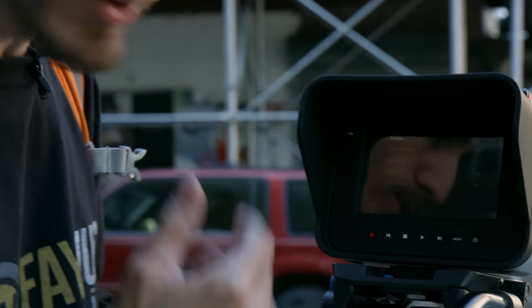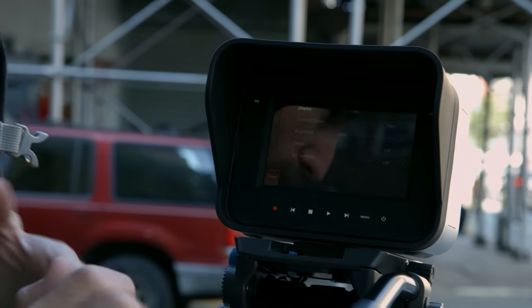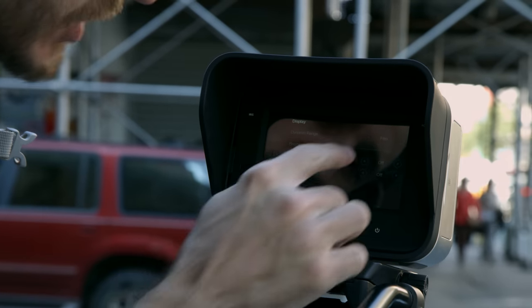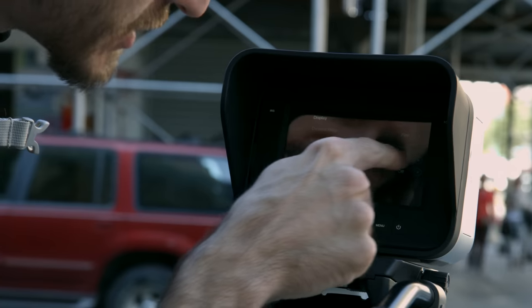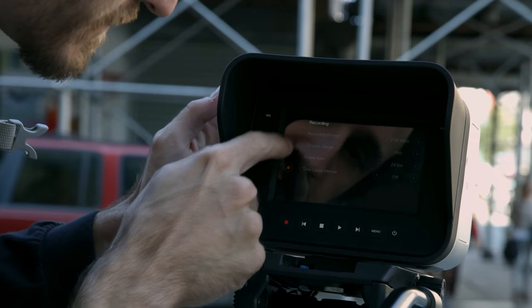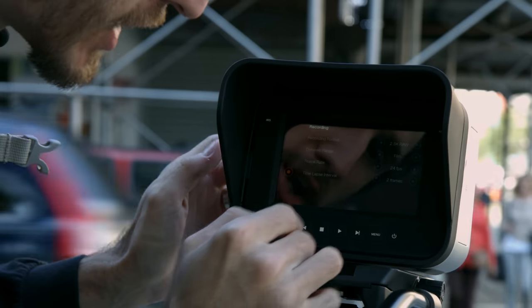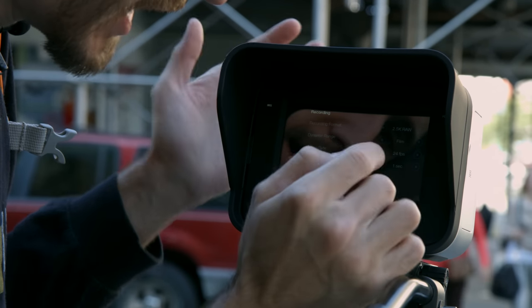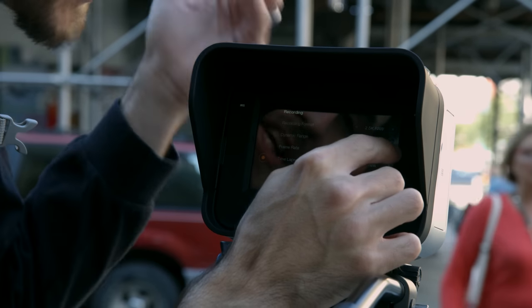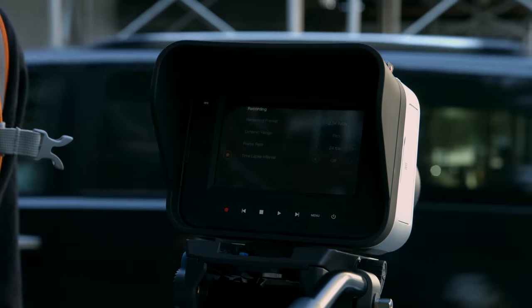In the display menu, you can change your dynamic range codec setting between film and video. Brightness I've set to 85. There are Zebras you can set from 75 to 100, and SDI overlays. You can also do a time lapse in this camera starting from 2 frames, going up to 10 frames, and from 1 second all the way up to 10 minutes — so you can do different time lapses with the camera as well.